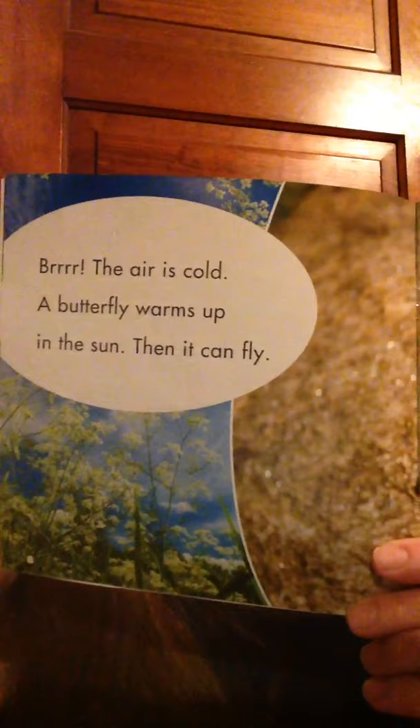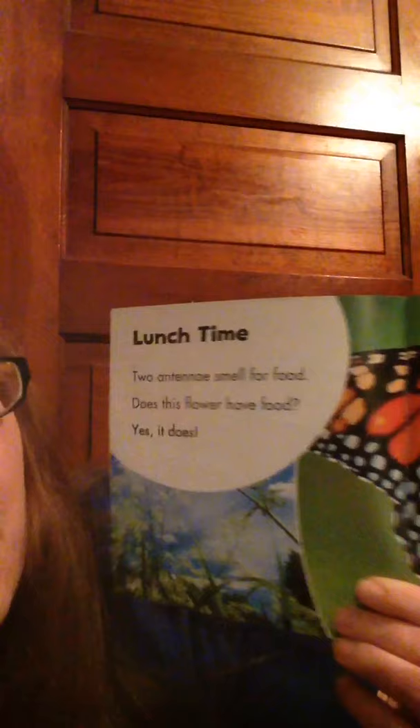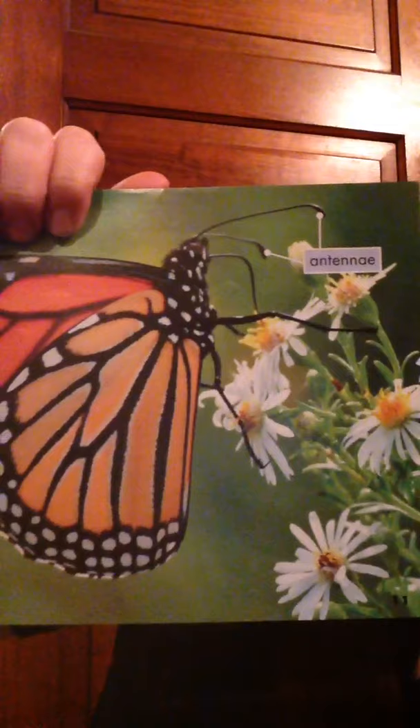Brrr, the air is chilly. A butterfly warms up in the sun. Then it can fly. Lunch time! Two antennae smell for food. The antennae are right here at the top of his head. He has two — one, two. That's what the butterfly uses to smell their food.